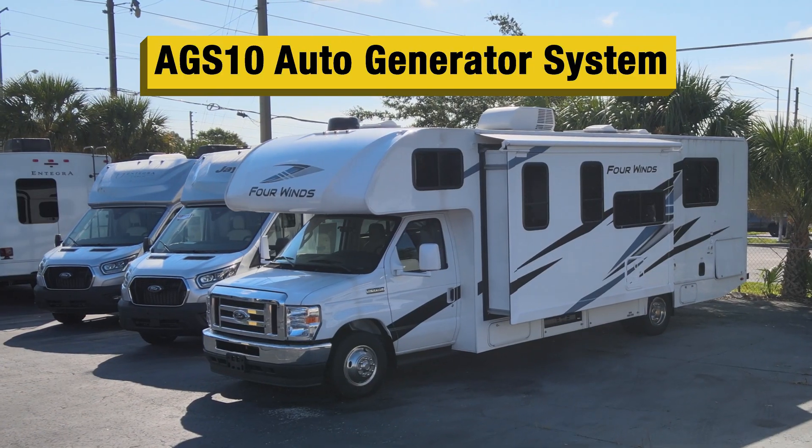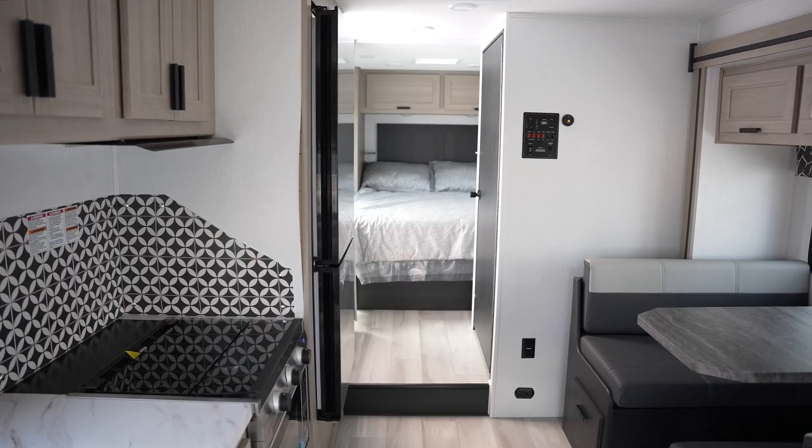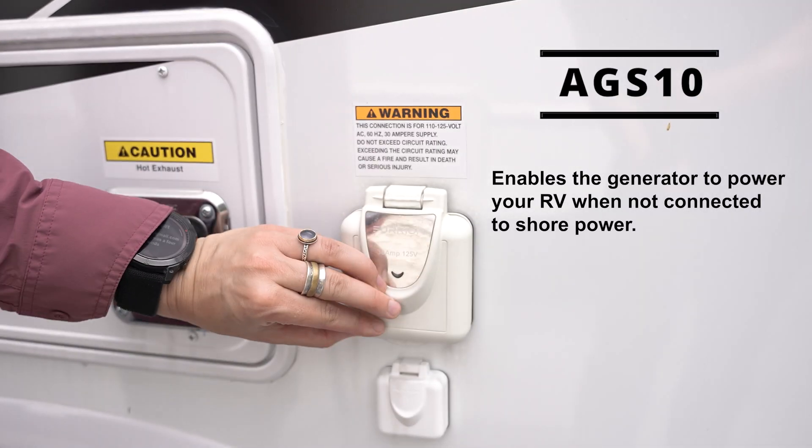RV owners know and love the convenience of using an auto generator system for their RV. The AGS-10 by Namsung Integrated Systems enables the generator to provide power to your RV when not connected to shore power.